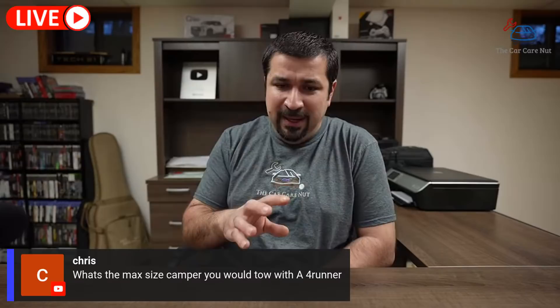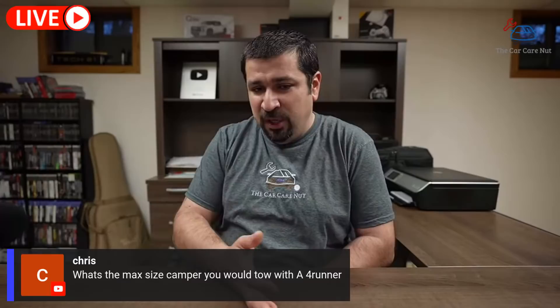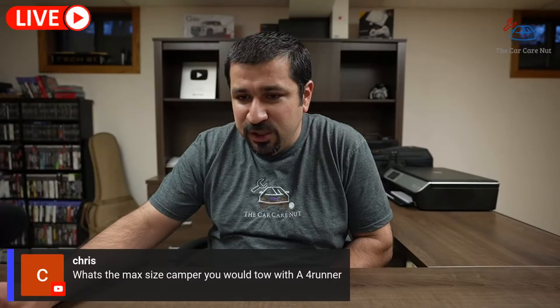Chris asks: what's the max size camper to tow with a 4Runner? It depends on which year it is. You do not want to tow a camper whose total weight exceeds your specific model's towing capacity. Just Google your 4Runner's year and towing capacity to find the number.